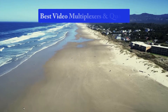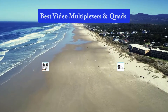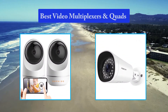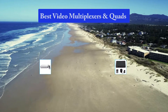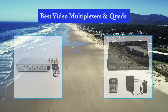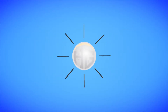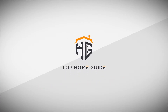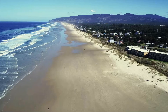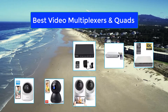Hello guys, welcome back to Top Home Guide. Today I am going to talk in this video about the best video multiplexers and quads that you should buy. Top 10 best video multiplexers and quads.